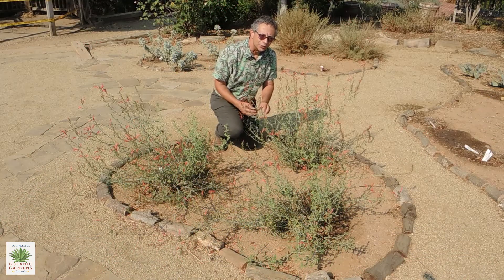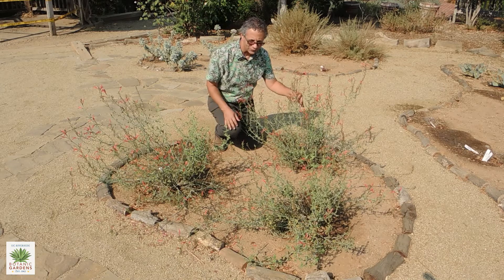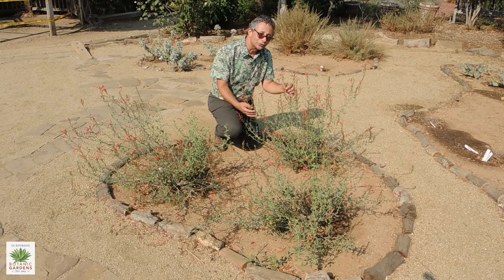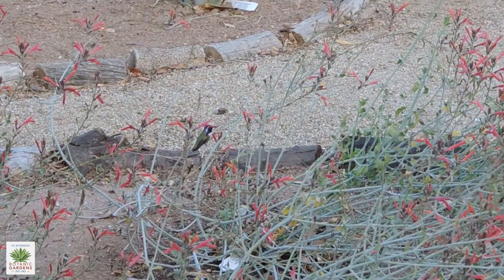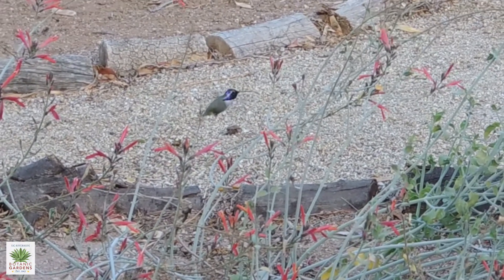We're here in the Native American garden within the Botanic Gardens. This group of plants in front of me is known as chuporosa. Chuporosa is the Spanish word for hummingbird, and as you can see from these tubular flowers, this is a plant that would and does attract hummingbirds.